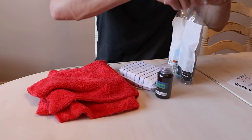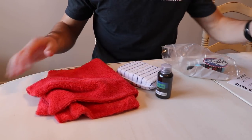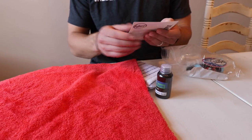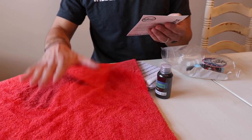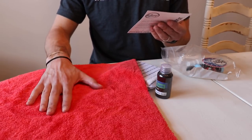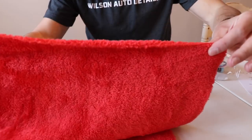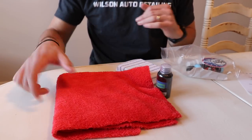Number one, we got a rag. I'm sure there's a list of where these things are from. We got a rag from autofiber.com — the Royal Plush or Royale Plush. Edgeless, of course, because that's what's going on in the detailing world today.